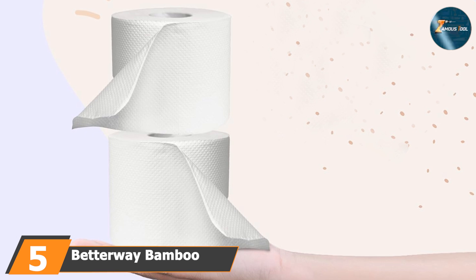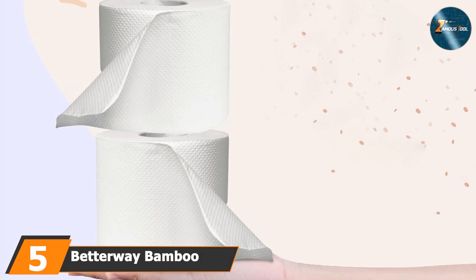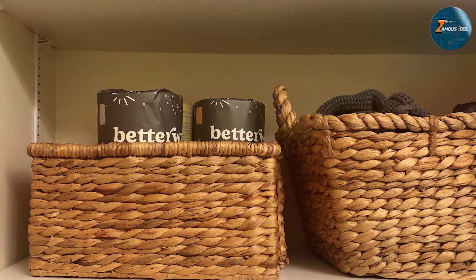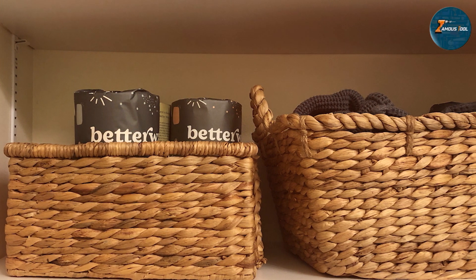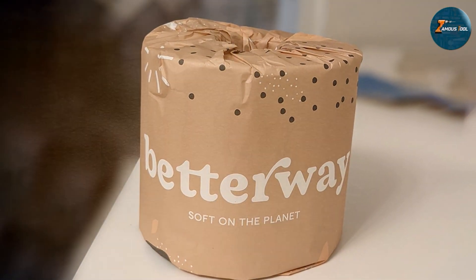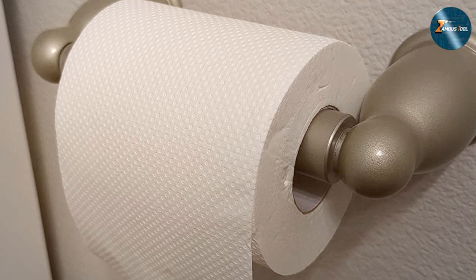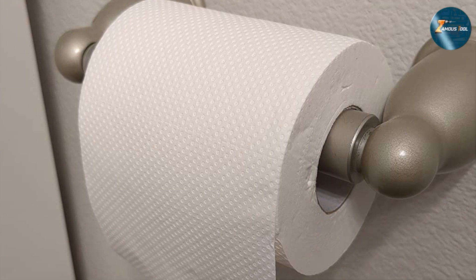The number five position is dominated by Better Way Bamboo Toilet Paper, an innovative choice for those interested in eco-friendly products. Made from bamboo, this three-ply toilet paper offers a sustainable alternative to traditional paper products. Bamboo's natural strength and softness make this product a standout in both performance and environmental impact. The design includes three layers that provide a high level of absorbency and durability. This combination helps in reducing the amount needed per use, making it both effective and economical. Additionally, the bamboo fibers break down easily in water, which is beneficial for maintaining clear plumbing lines.